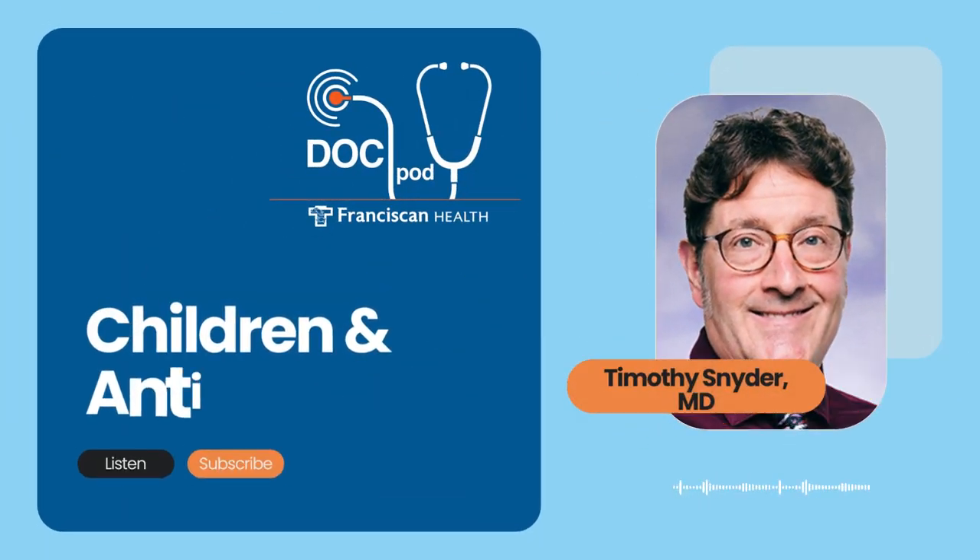As most parents know, our kids get sick from time to time, and when they have a bacterial infection, their pediatricians may prescribe antibiotics. Joining me today to help us know when antibiotics are appropriate, when they may be harmful, and how we can spot side effects or allergic reactions is Dr. Timothy Schneider, a pediatrician with the Franciscan Physician Network.